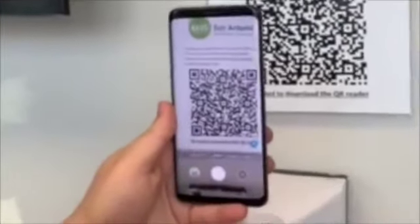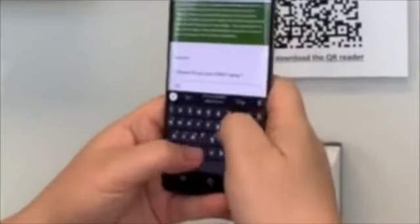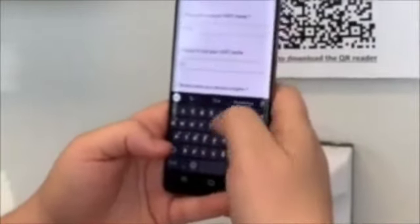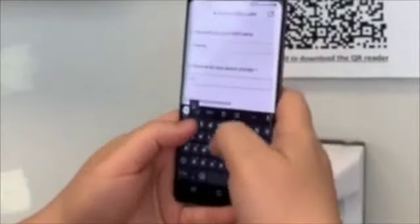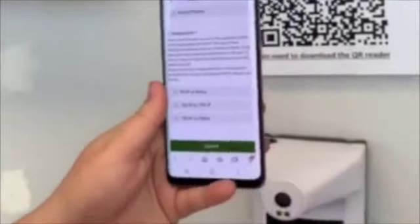The link will automatically generate. Click, and we're going to fill out the form: first name, last name, phone number, position. Now let's take our temperature. Answer appropriately. Record your symptoms, and the symptoms will prompt you to what you do next. So we're going to enter, hit submit, and that's it.